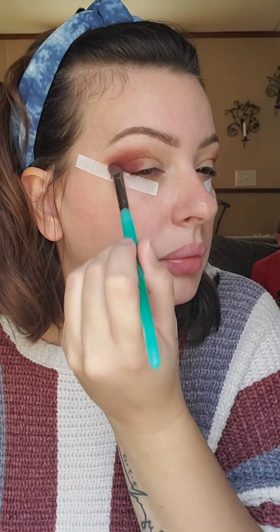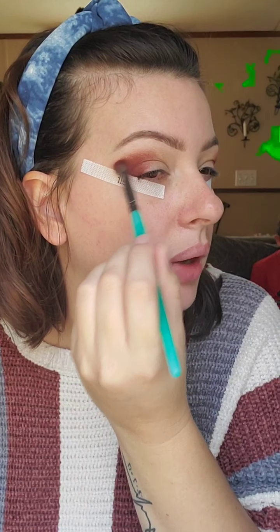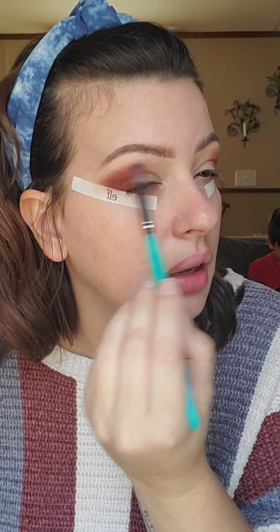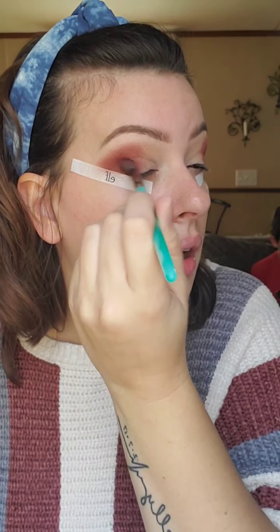I haven't done this look in a long time. I used to wear reds and burgundies all the time but I've kind of moved away from it. They're actually still really popular — I know for a while this look was really in. There are so many trends I can't keep up with. I just do whatever I want, whatever I think looks good.